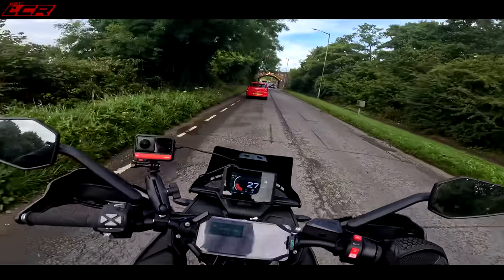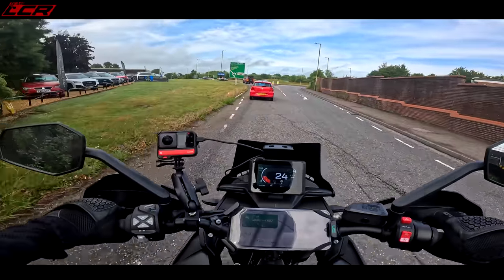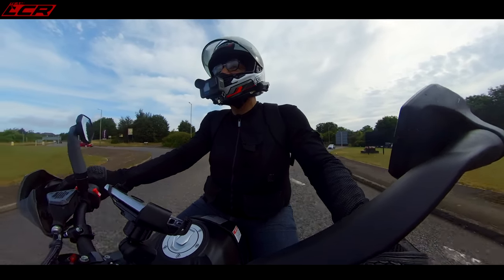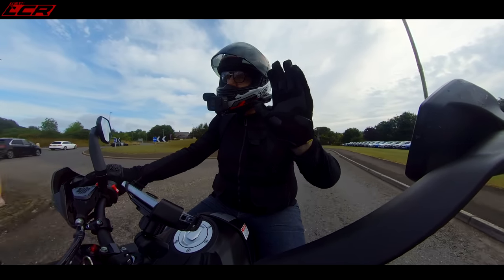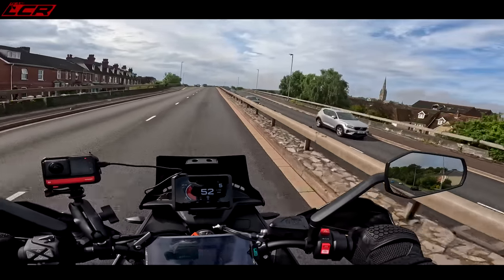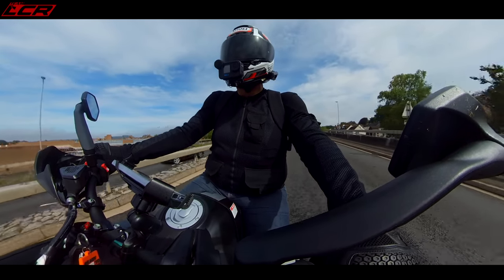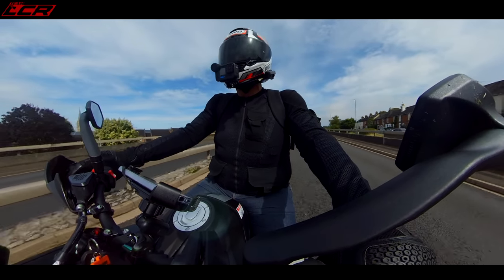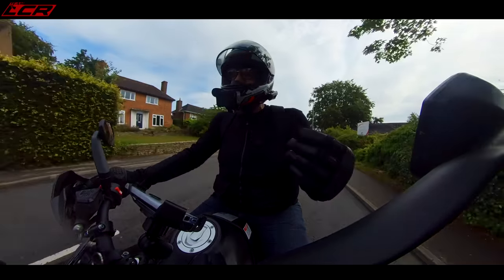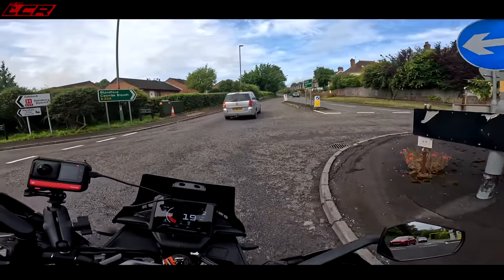Sit-rep: we've now done 47 miles. The range is still insisting I've got 160 miles left in the tank - I don't believe it, I think it's been a little bit optimistic. We're probably a good hour, hour and fifteen in. My backside is absolutely comfortable - I do suffer with a sore bum on a lot of bikes, the bike has to be a little bit special to stop my bum from hurting after a few hours in the saddle. My only niggles are that the wheelie control isn't separated from the traction control, but that's to be expected at this price range.